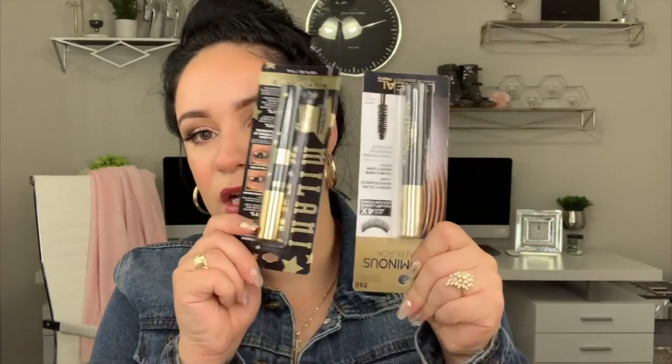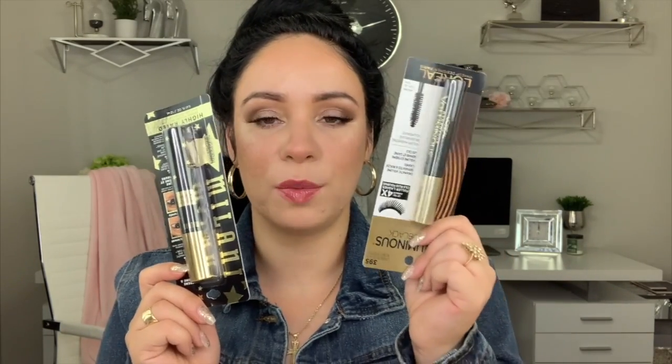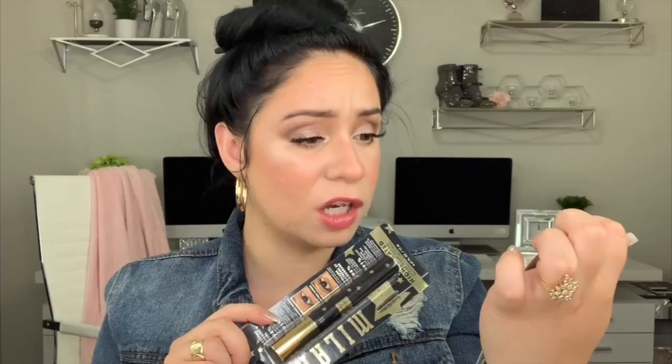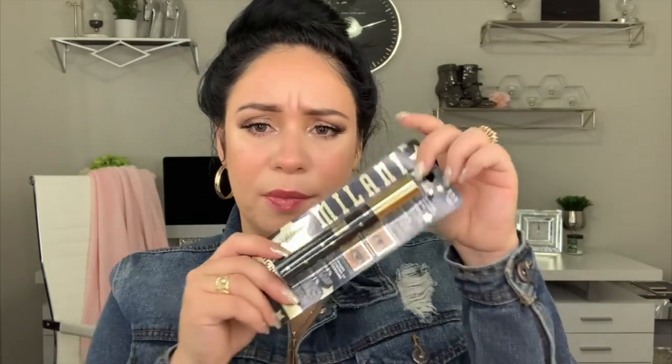I also picked up two more mascaras. I swear by this one — I've already gone through three bottles of the L'Oreal Infallible Carbon Black and I love it. Following that, I picked up this Milani one. I don't know how it's going to perform but we'll see.